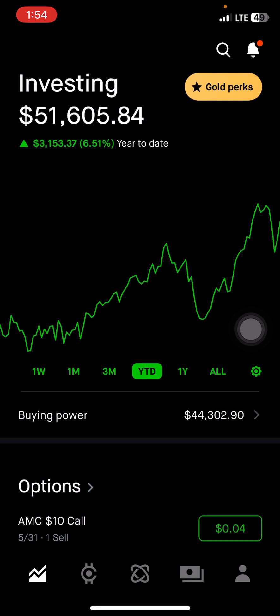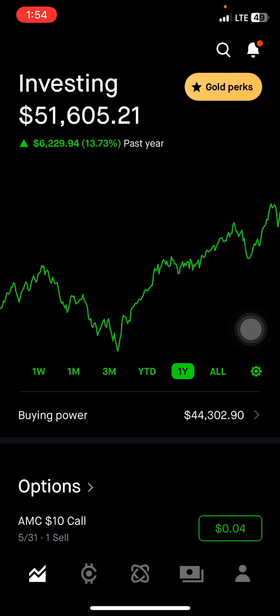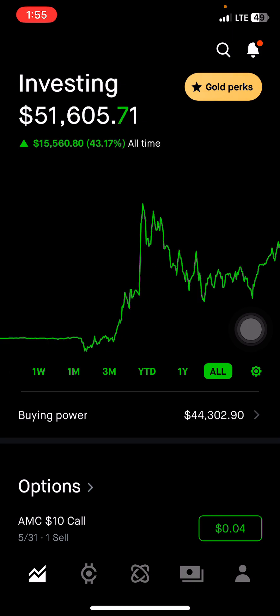Somebody asked me why my year-to-date is so low. I don't think it's low. If we continue at this pace it doubles, so we should be almost 13% up for the year. For the year the portfolio is at $313k — there it is — $1,373, $6,229. And overall, up 43% at $15,560.